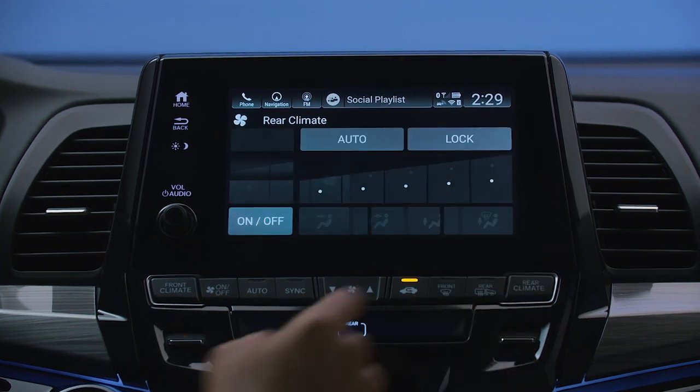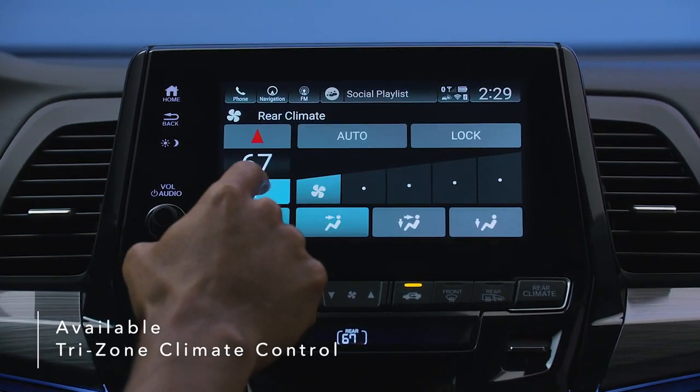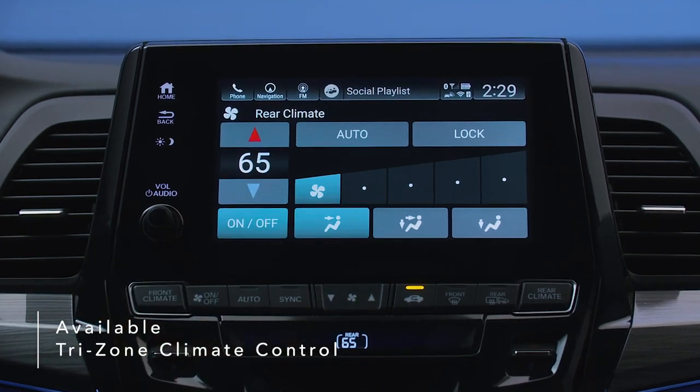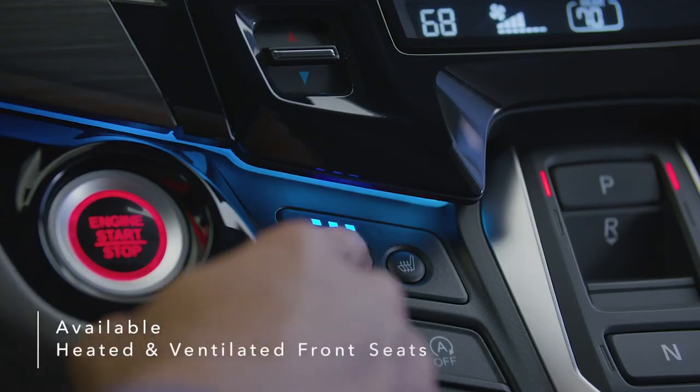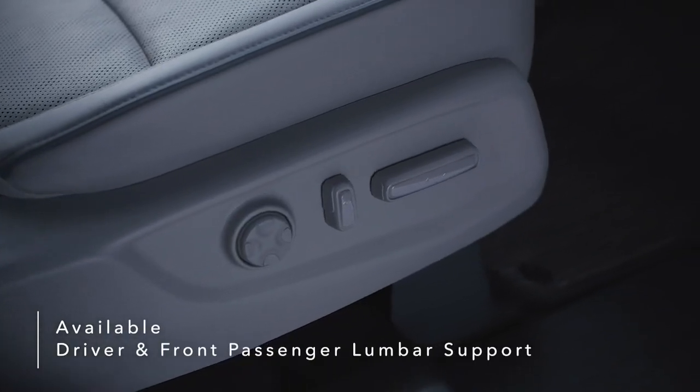The Odyssey elevates the comfort level for drivers and passengers with accommodating features like available Tri-Zone Automatic Climate Control, heated steering wheel, heated and ventilated front seats, and additional driver and front passenger power lumbar support.